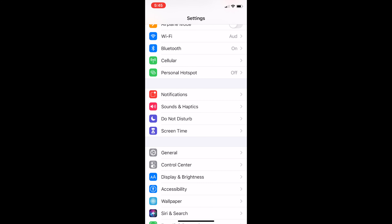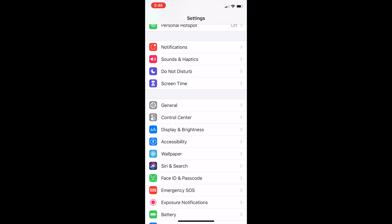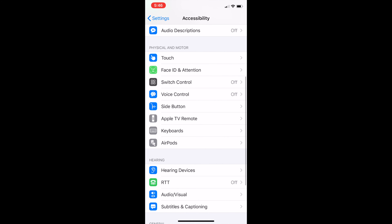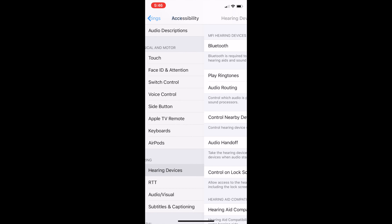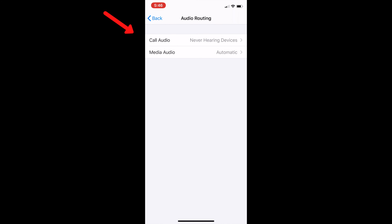If you would like to permanently stop phone calls from coming from your phone to your hearing devices, you can make that permanent change by going to General here at the bottom. Then I'm going to scroll down just a couple of selections to where it says Accessibility and click Accessibility. Once I'm in this screen, I'll continue to scroll down and select where it says Hearing Devices, then come to where it says Audio Routing. This is where I want to look at my call audio and my media audio.